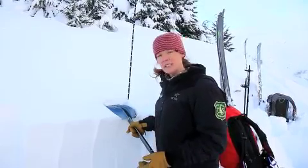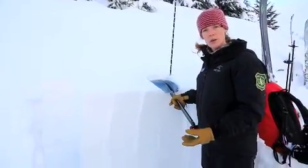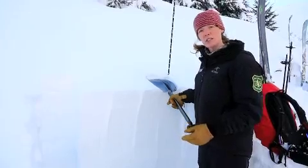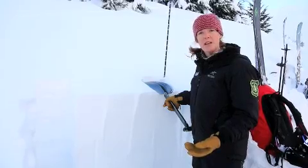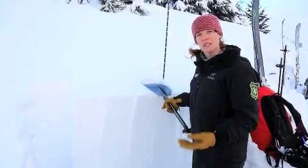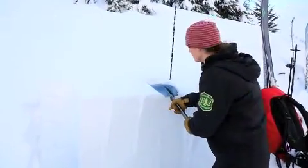I just did one ECT and I had a pretty moderate score, meaning it took a little bit of force to get it to go, but when it broke I discovered it was sitting on a buried surface hoar layer which is sitting on top of those facets. I'm going to do one more — see what we get, so pay attention.